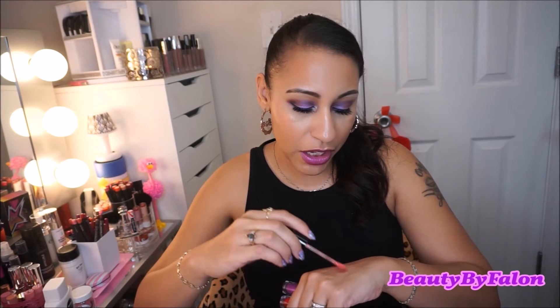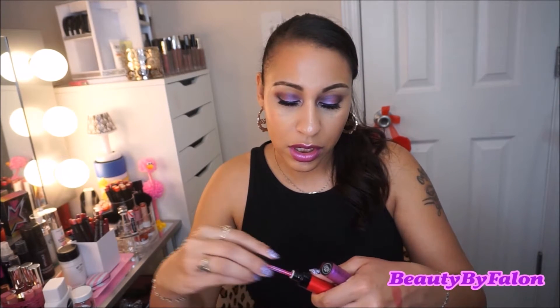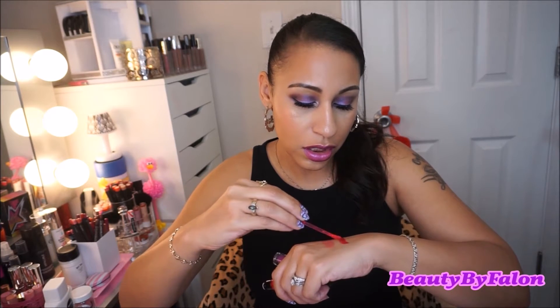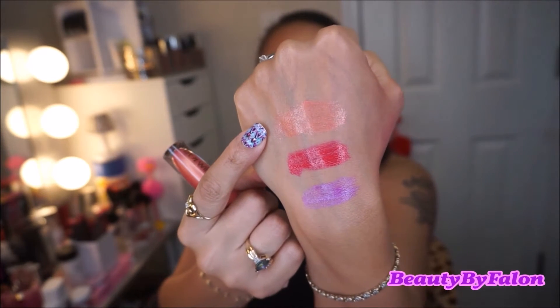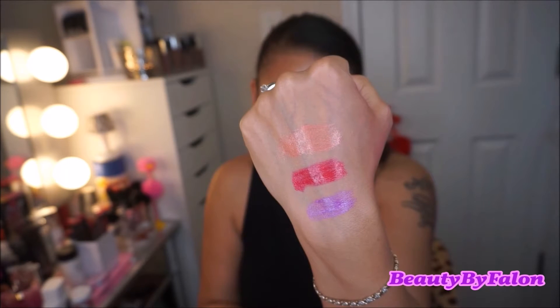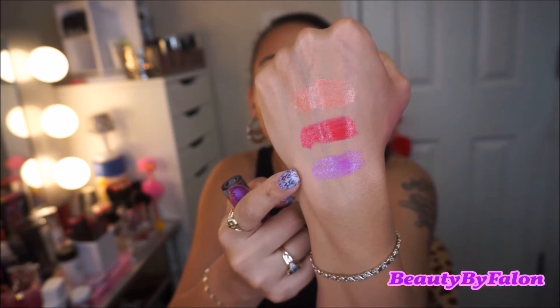This one is called My Two Lips Are Sealed — it's like a peach with gold. This one is called Coming Up Roses — it's a beautiful red shade. And Indigo Your Own Way, that's what I'm wearing on my lips today. It's really pretty.